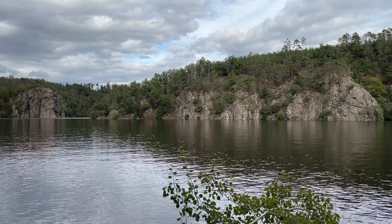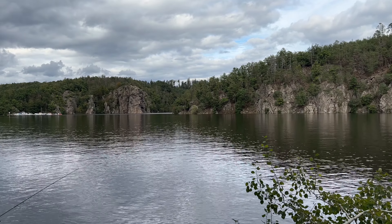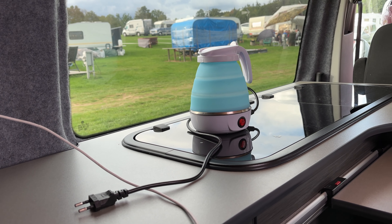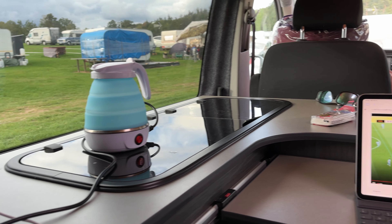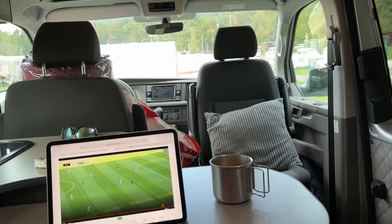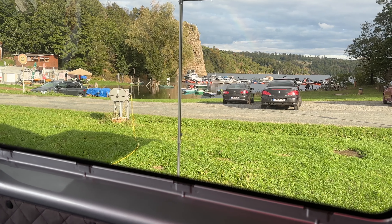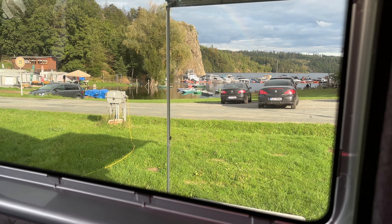Once I'd had a good look around and stretched my legs a bit, it was time to head back to the van and watch the Wolves City game. I was able to do that by using my phone as an internet connection and setting up my iPad so I could watch the game on one hand and look at the pretty view on the other.